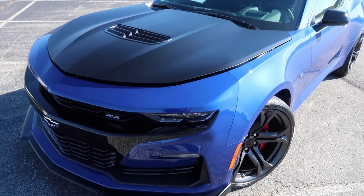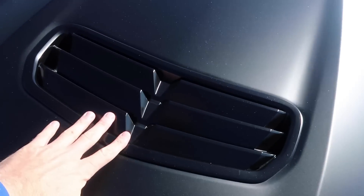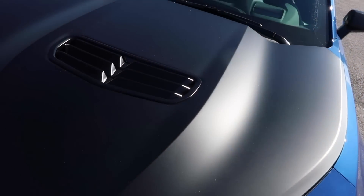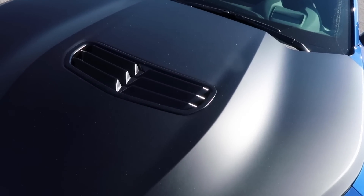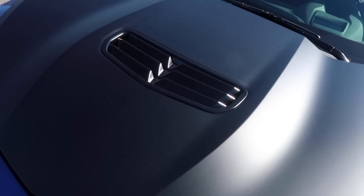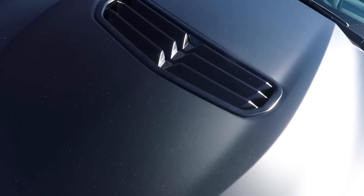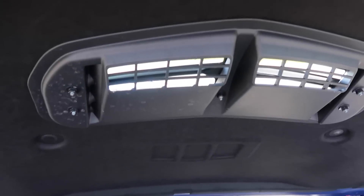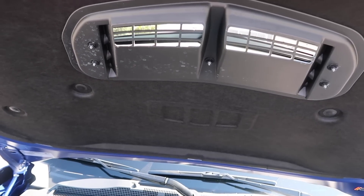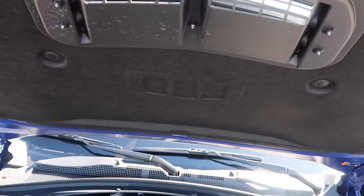Being a 1LE car, it automatically comes with the flat black wrap hood. This is the new heat extractor for the vehicle. I'll lift the hood and show you how it looks underneath — very functional. I kind of prefer the two gills on the side of my hood, but GM has clearly done engineering and found that this design allows heat to escape the engine bay much more quickly than the little hood extractors on the 2016, 2017, and 2018 model year cars.